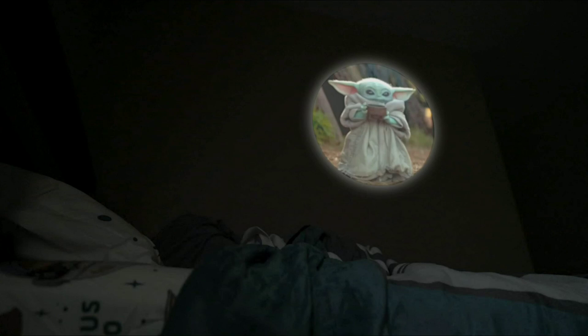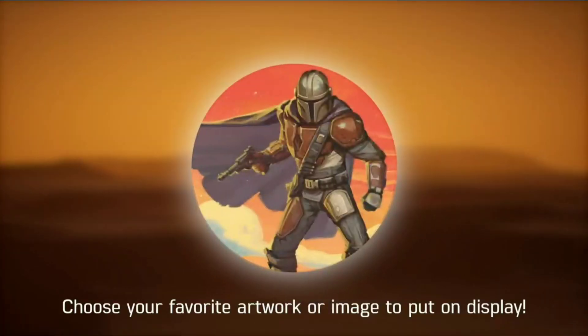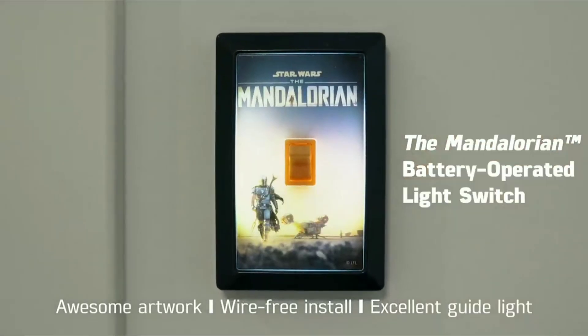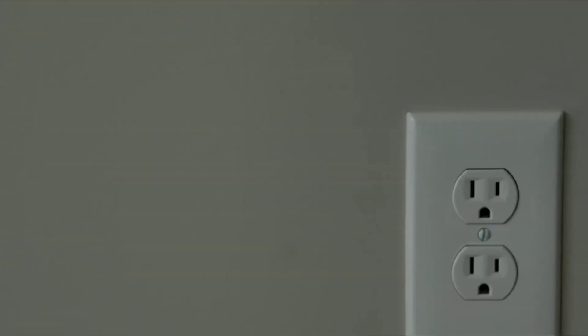Number two is the authentic Star Wars design. This product provides light when you need it the most, automatically turning on at dusk and off at dawn. This long-life LED is cool to the touch, greatly reduces energy consumption, and helps you save money.